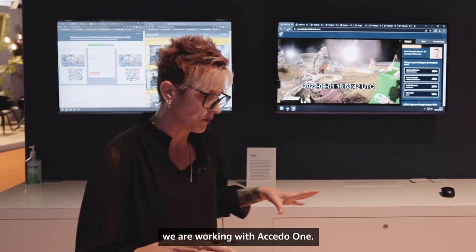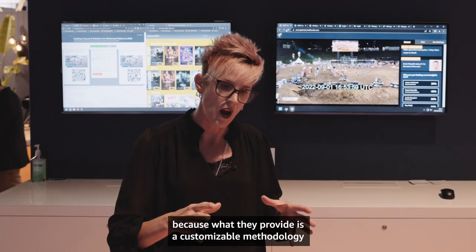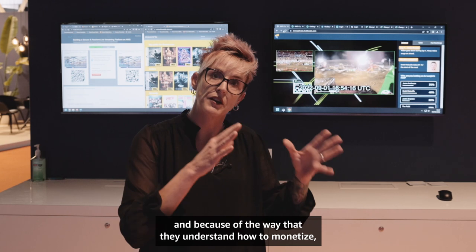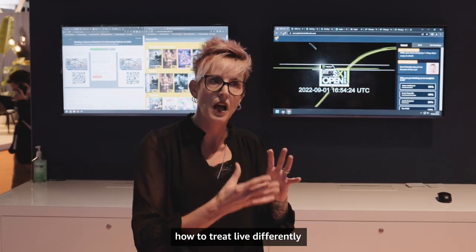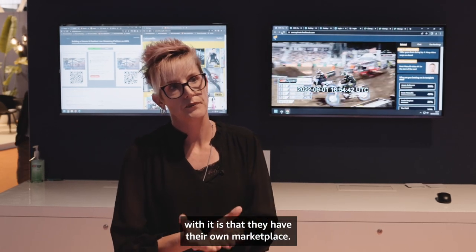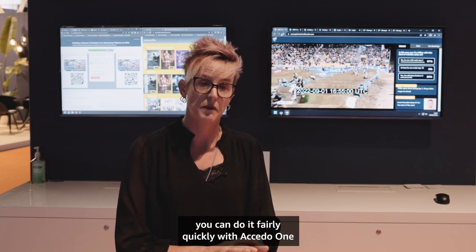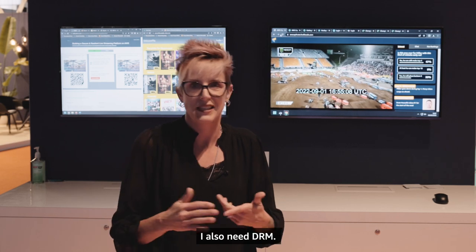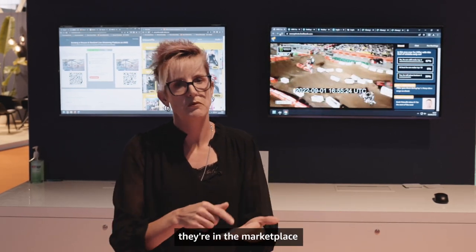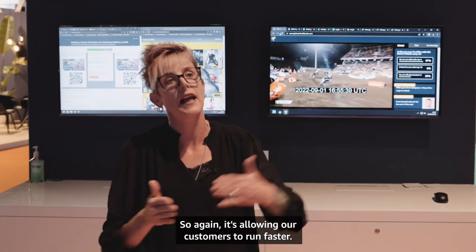From a monetization point of view, we are working with Aceto One. Aceto One is their SaaS solution, which provides a customizable methodology to create a premium catalog experience like you'd find on Netflix. They understand how to treat live differently than AVOD versus SVOD. The other power of Aceto is their own marketplace — if you want to set up an OTT catalog and launch a service, you can do it fairly quickly with Aceto One. And if you also need DRM, analytics, or a player, all the third-party partners they work with are in the marketplace with integrations already done, so it's literally a click and play for customers.